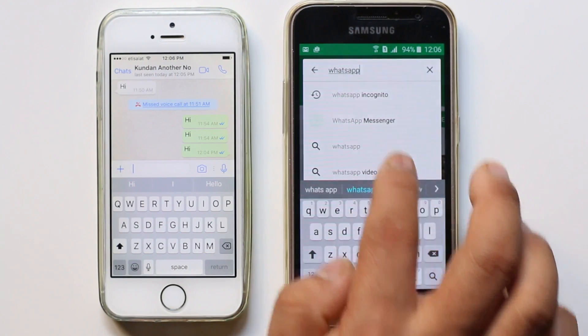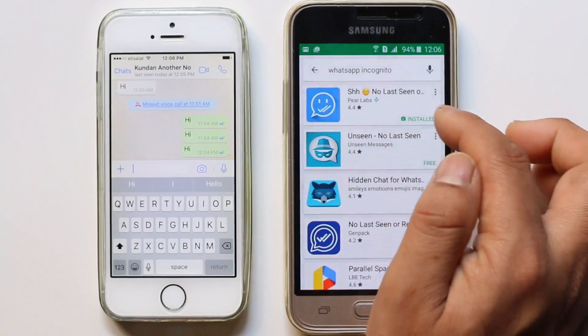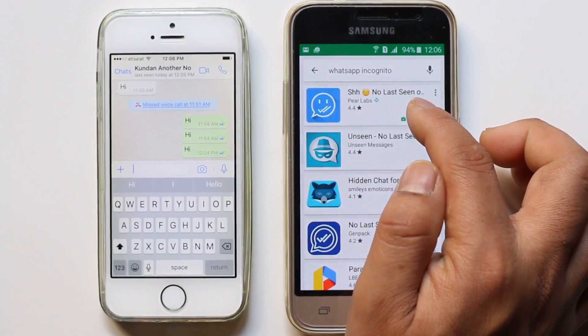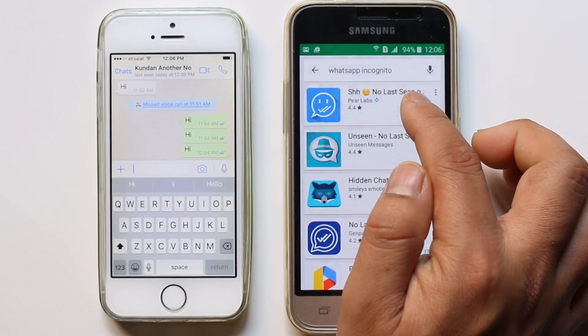WhatsApp Incognito — this is the app which we are going to install. No late last seen on WhatsApp — this is the app. I have already installed this application.